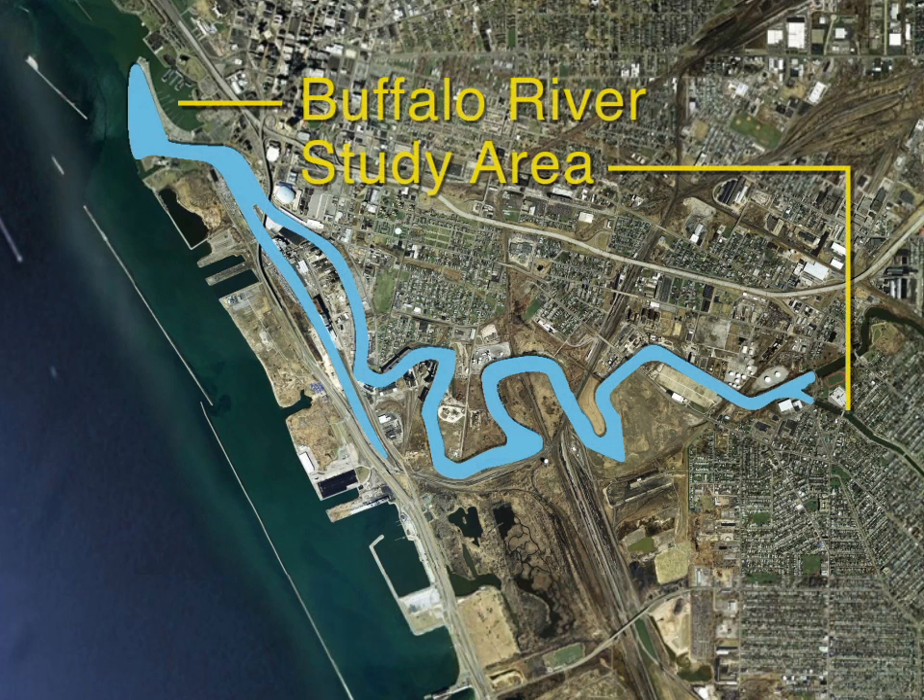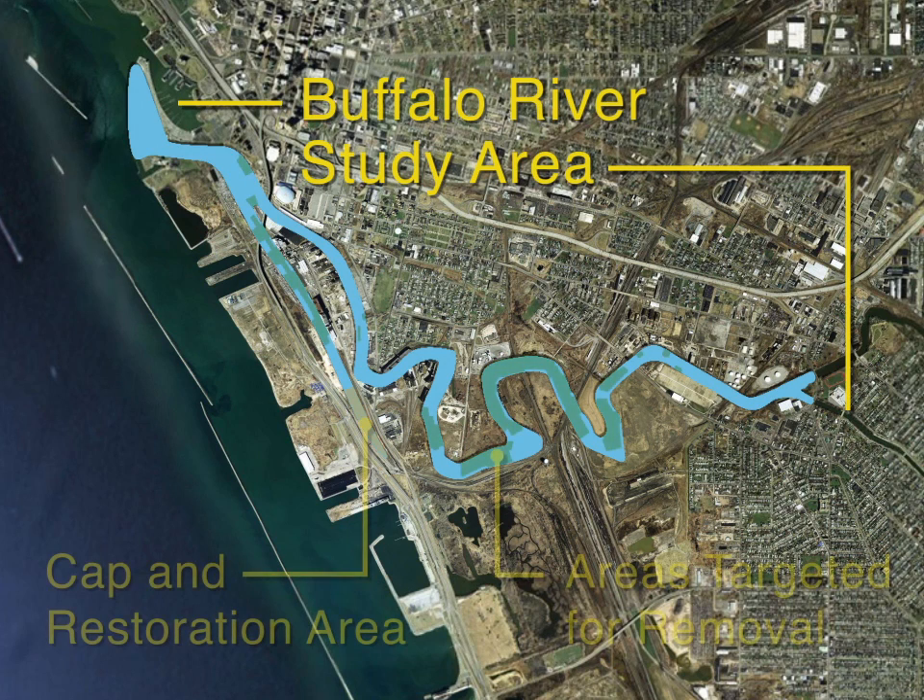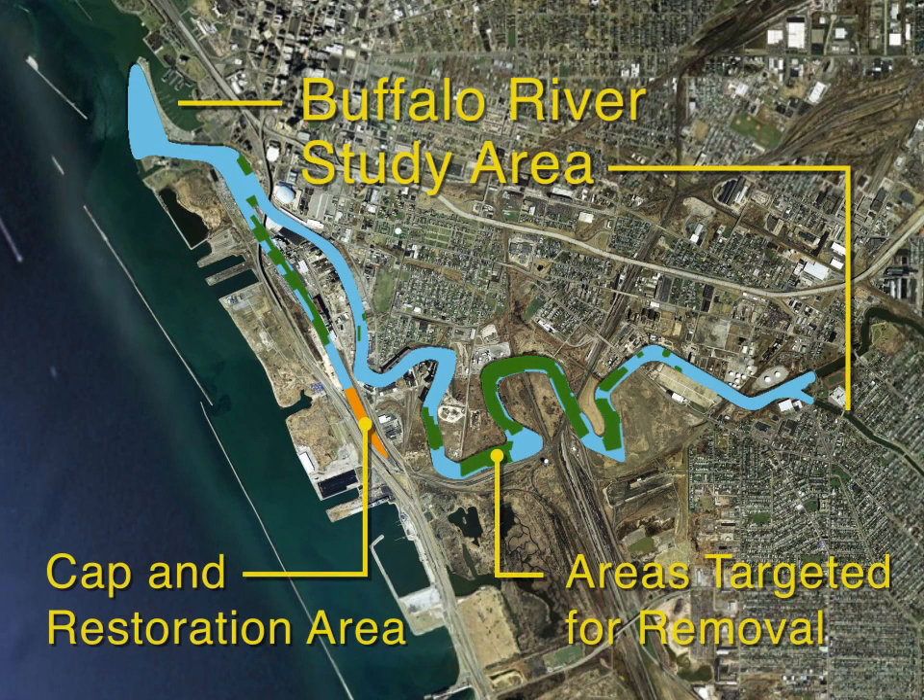The Buffalo River study area includes the lower six miles of the river and the city ship canal. Careful analysis of the river's sediment led to the identification of areas that require attention. The restoration partnership developed the remedy, identified by the green areas that are targeted for dredging, and the orange area at the head of the city ship canal, targeted for capping.